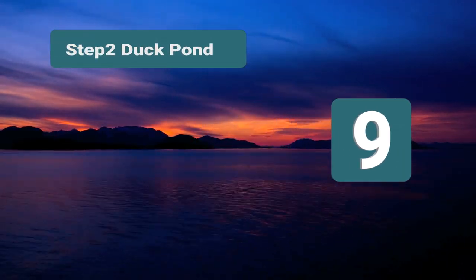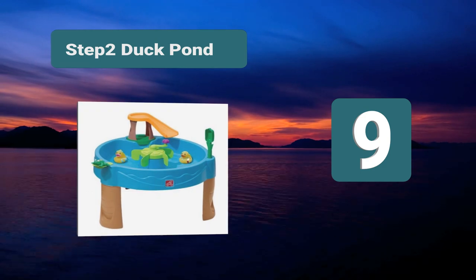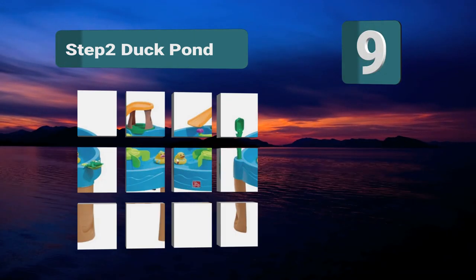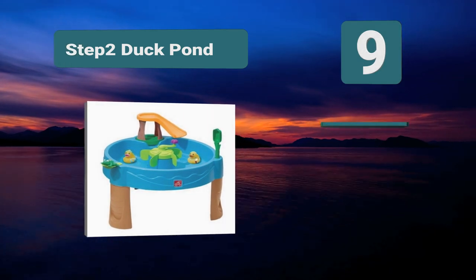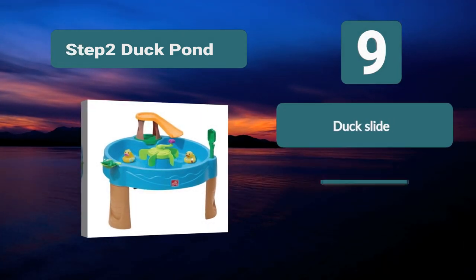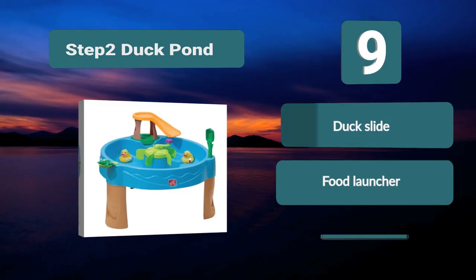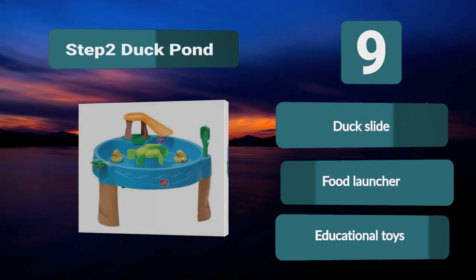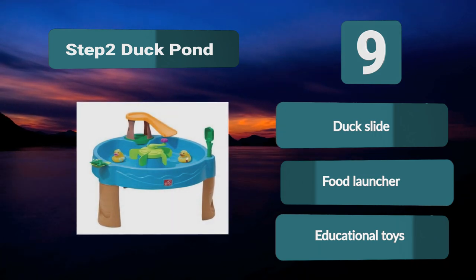Number 9: Step 2 Duck Pond. This water table brings a duck pond to your kids on a smaller scale. There are rubber ducks and frogs included. You can send the ducks down the cute slide, or you can launch the frogs with a launcher. Your kids will love as they splash into the water. Duck slide. Frog launcher. Educational toys.